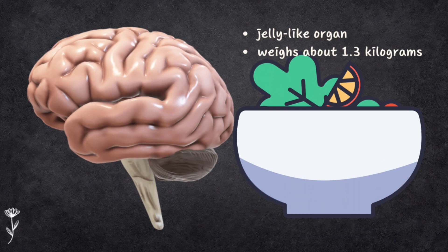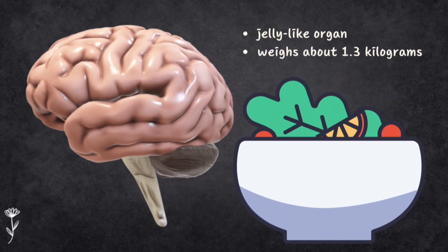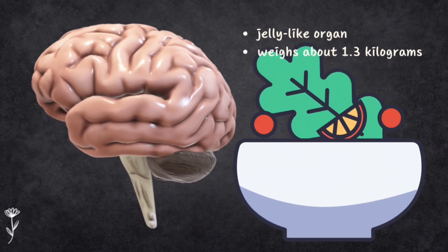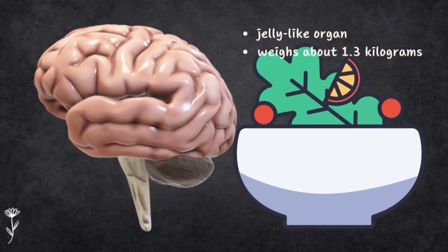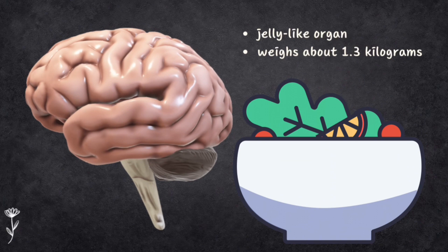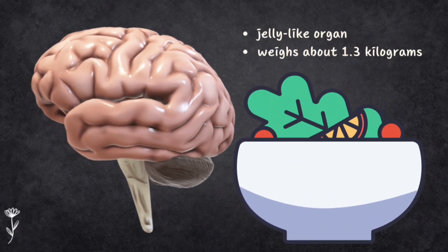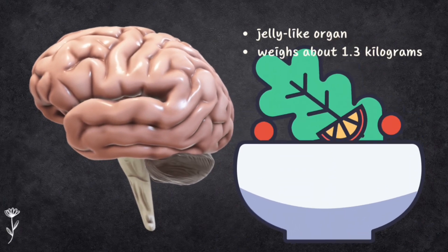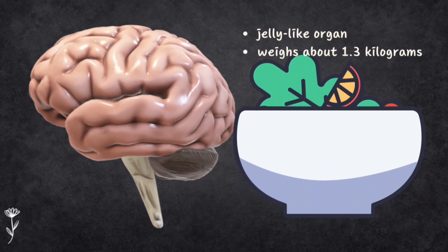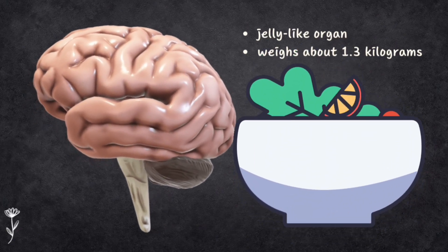The adult brain is like a big soft jelly-like organ that weighs around 1.3 kg. It keeps growing until you are 18, so good nutrition is very important. Your skull acts like a tough helmet to keep it safe. Think of your brain as a precious jelly inside a tough container — your skull — which keeps your brain safe and maintains its shape.